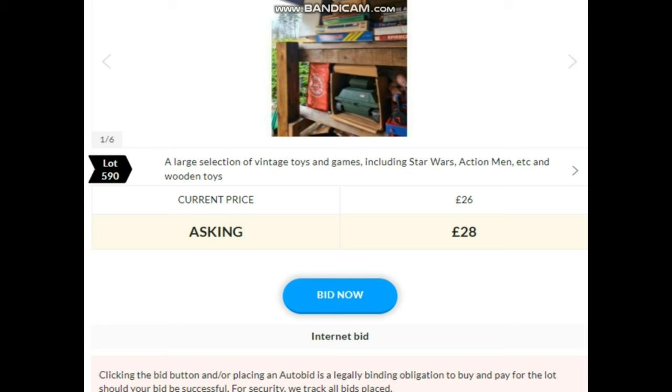Lot 590, section of vintage toys and games. Bidding: 26, 28, 30, 32, 34, 36, 38, 40, 42, 44, 46, 48, 50, 55, 60, 65, 70, 75, 80, 85, 90, 95, 100, 110, 120 — is there £130? 140, 150 — and selling at £140 in the room.